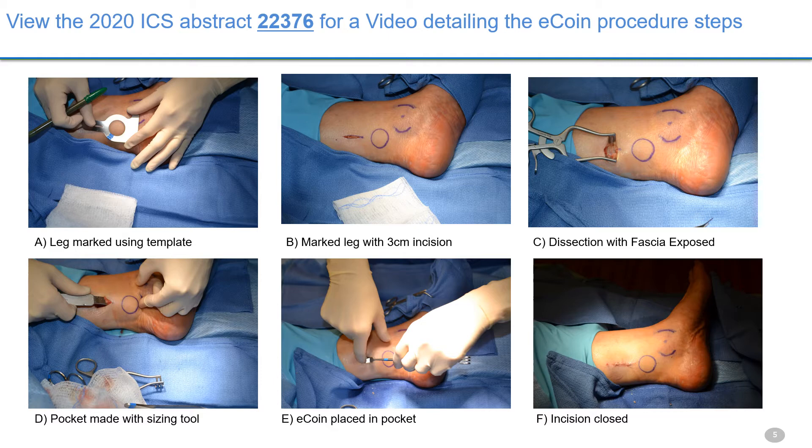Distinct features include the use of only local anesthetic, the ability to counsel patients about post-procedure expectations during prep time, a small three-centimeter incision, and delivery of the device above the fascia in a pocket. For my 26 implants, none required cautery, narcotics, or IV antibiotics.